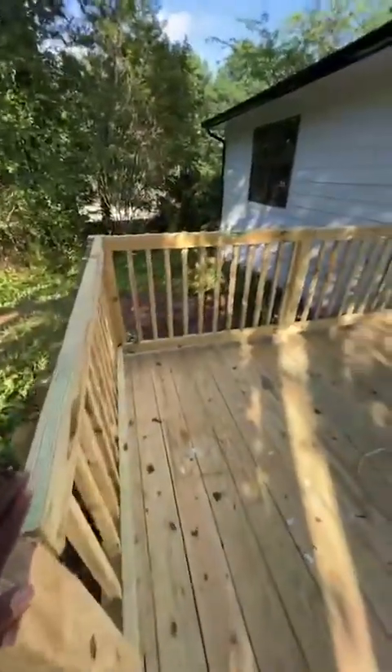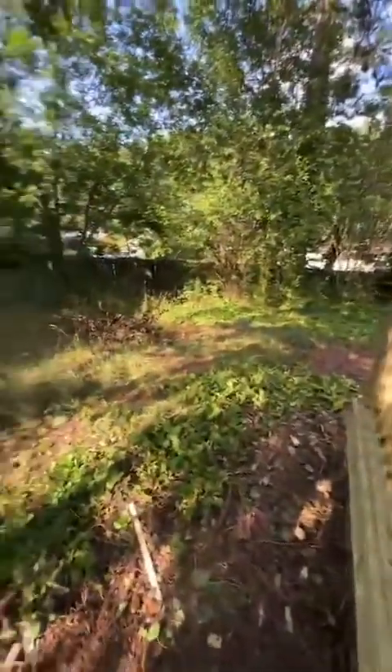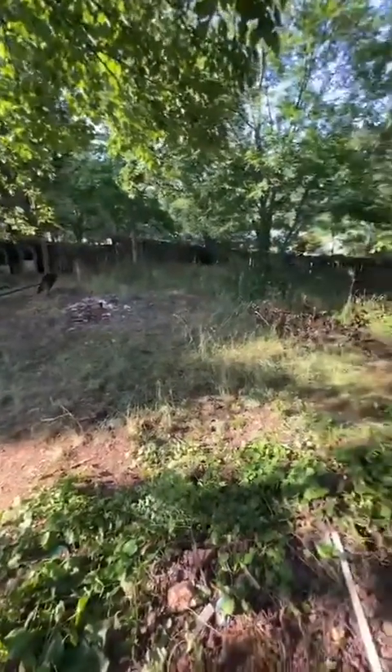They started installing on Monday and here we are on Thursday with a pretty much full install of the patio deck. It looks really good — this is a huge selling point. What's not finished right now is going on my punch out list — that's something I learned from Ivan today.